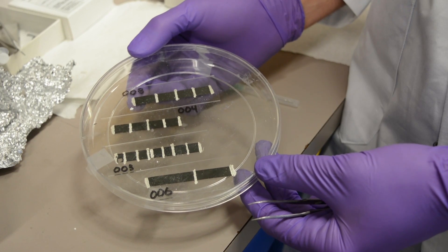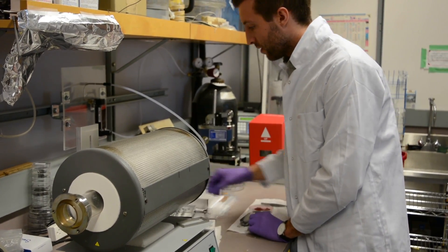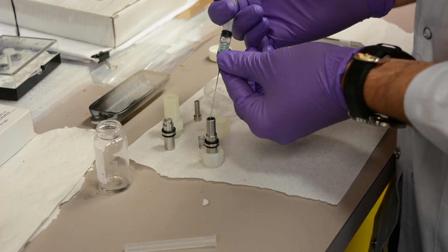One of the problems I'm working on at the lab is figuring out exactly how we can power the flexible electronics we create. Our main strategy is to look at the use of naturally abundant materials from nature, as well as exploring different arrangements of the components in the batteries.